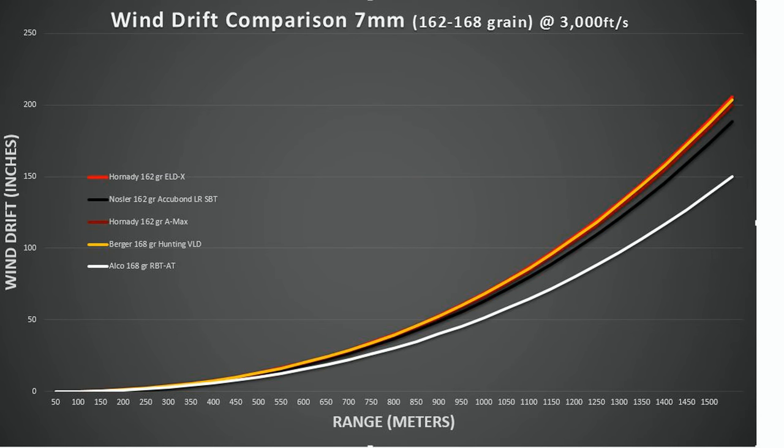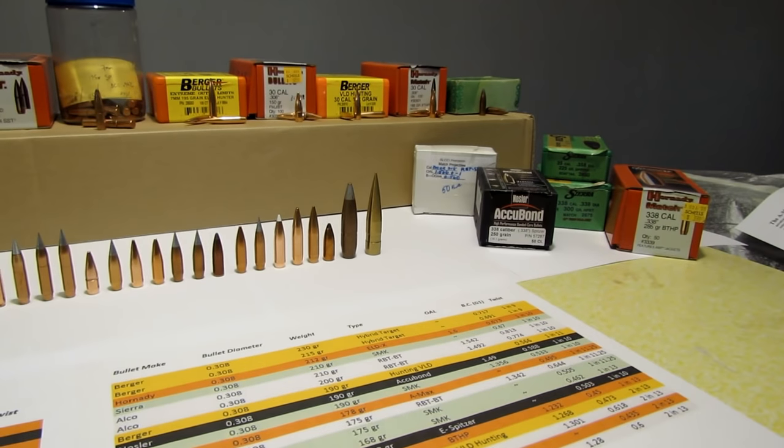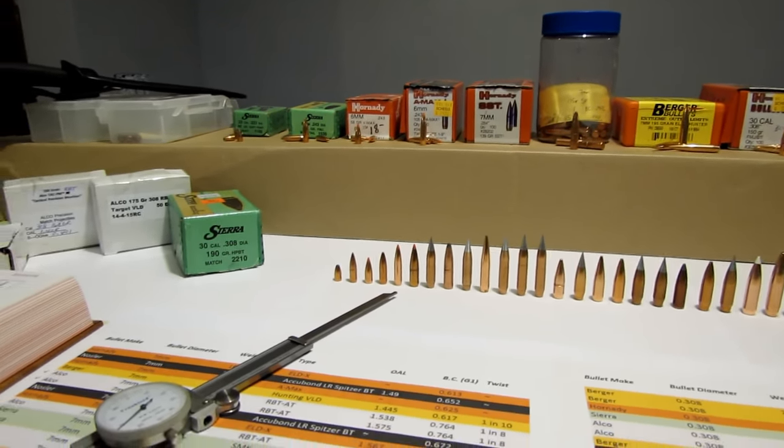You're going to see similar results with the wind drift calculations. This chart is in inches rather than minutes of angle, showing the actual wind drift effects in terms of distance out to 1,500 meters. The Hornady and Berger bullets are all going to be affected about the same by wind. The Nosler AccuBond LR SBT will have a little bit better performance. The Elko, however, has significantly improved wind drift resistance — on the order of 50 inches less wind drift at these distances. Wind drift is really what will cause you problems at extreme long distances and is the most difficult factor to adjust for.